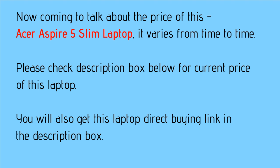Coming to the price of this Acer Aspire 5 Slim laptop, it varies from time to time. Please check the description box below to know the current price, and you will also get the direct buying link there.